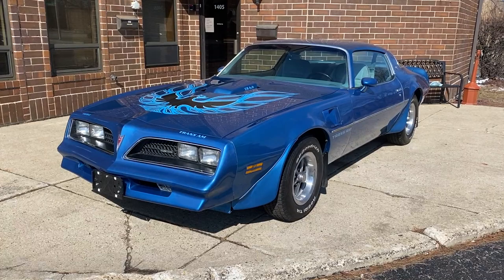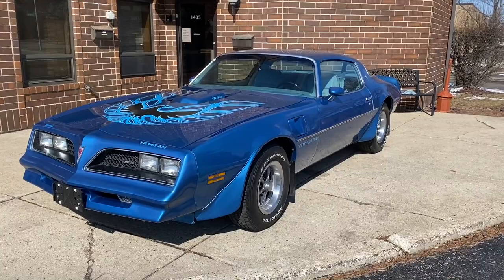Up for sale: 1978 Pontiac Trans Am. I'm going to walk around and tell you about the car, fire it up, and drive it. If you enjoy the video, please leave a like and subscribe to the channel if you want to see more videos like this.